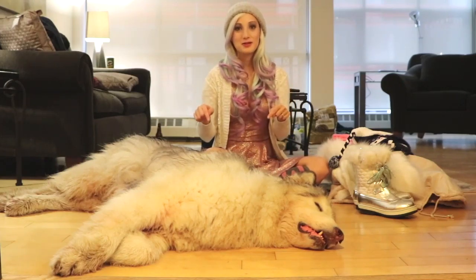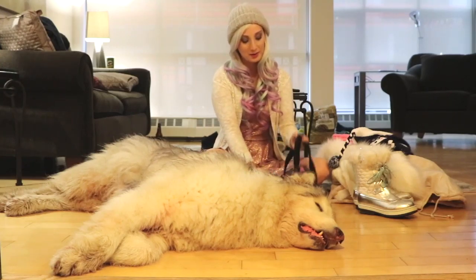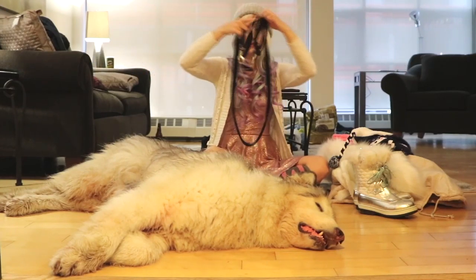Danny has essentials and the first thing that he likes to take with him on his walk is of course his lead, because that's the law and you need to keep your dog on a leash when you walk them.